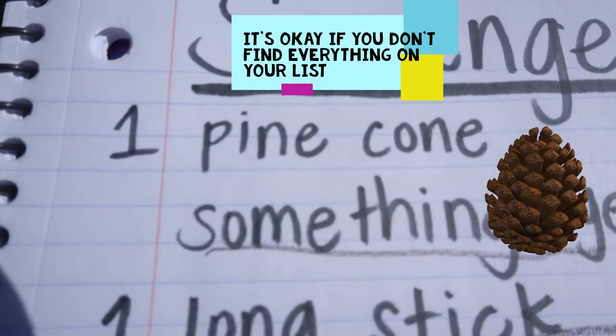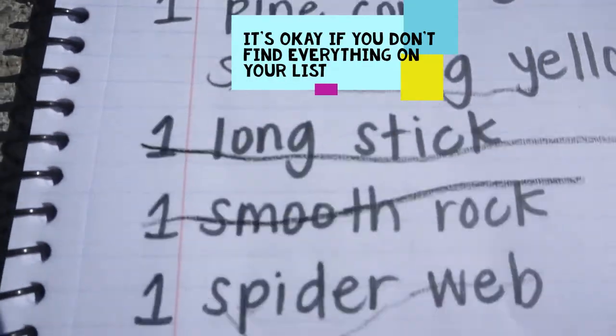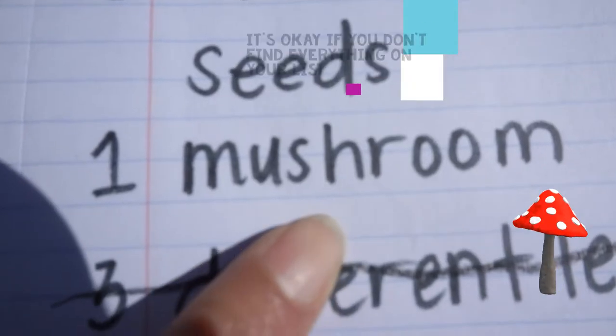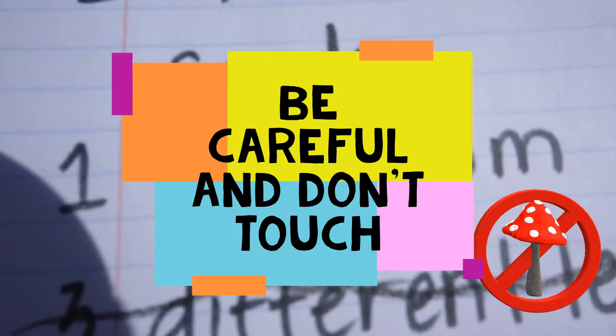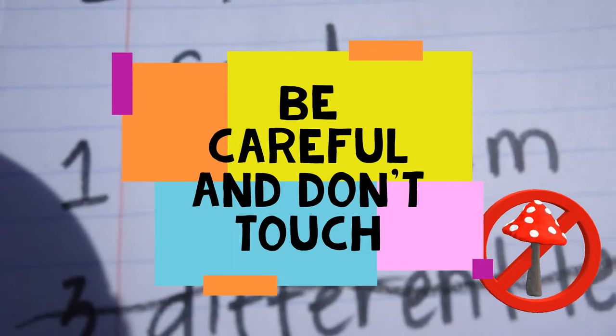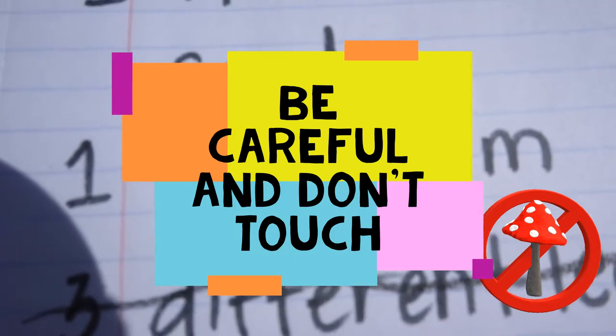We were not able to find a pine cone or a mushroom. Be very careful when you see mushrooms — they can be dangerous. We don't touch them. You can just look at them.